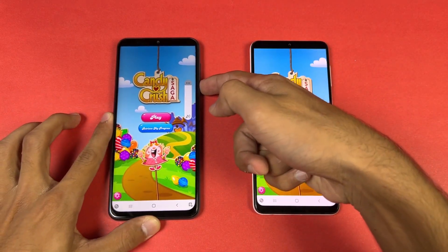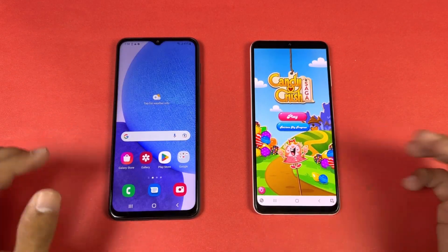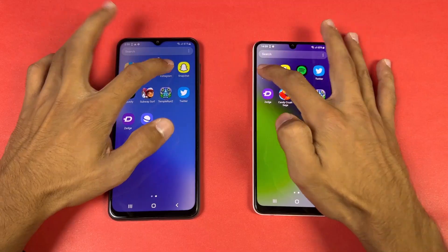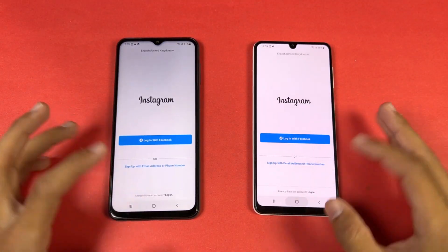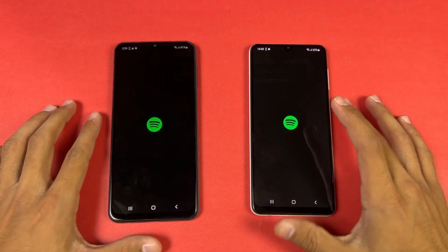The speaker is much improved on the A23, but we still have a single speaker on this phone — no dual speaker. Instagram is similar, and so are Snapchat and Spotify.